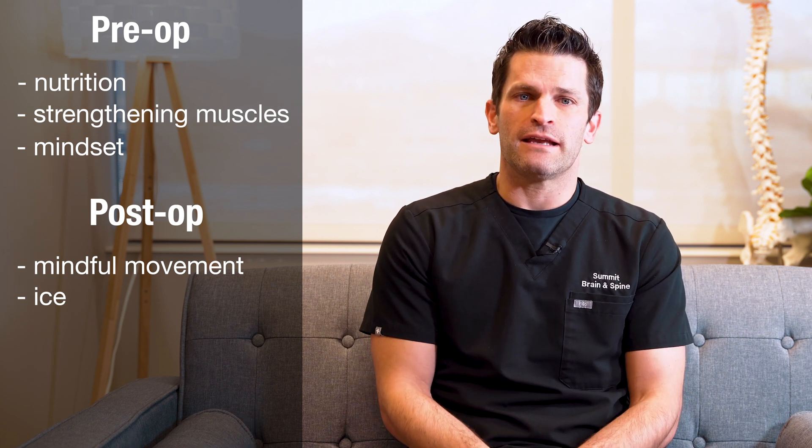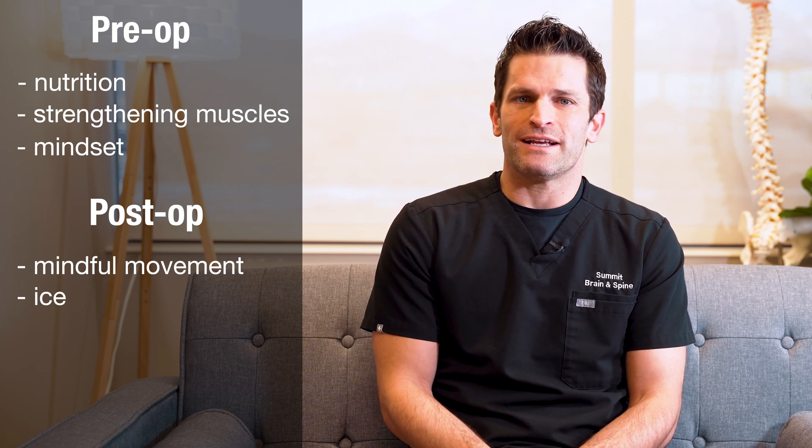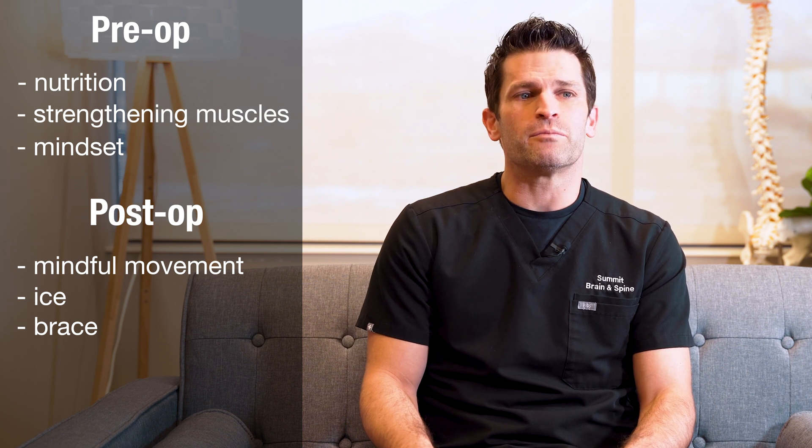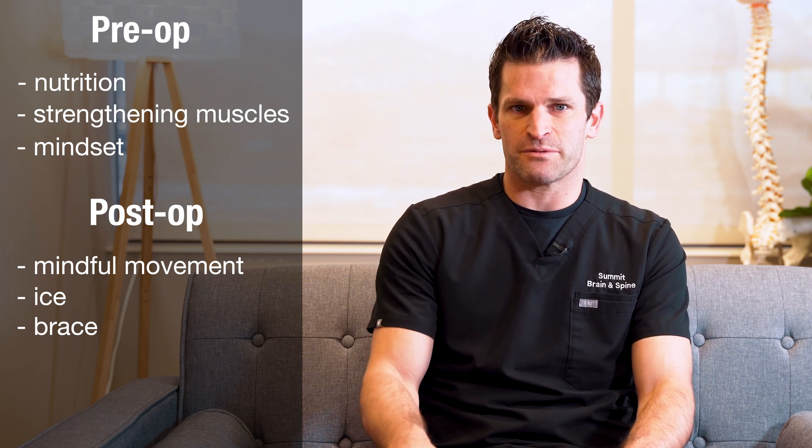Another effective thing can be icing the area or around the area of pain from surgery. We provide braces for some of our surgeries — and I jokingly say the brace is for comfort and sympathy — but the brace can also simply be very helpful for pain management.